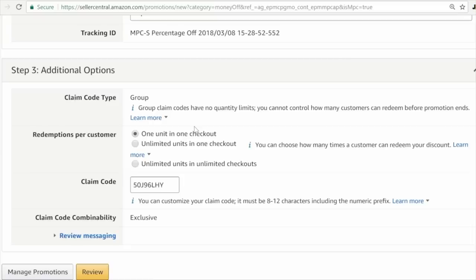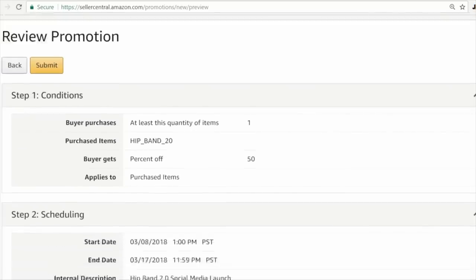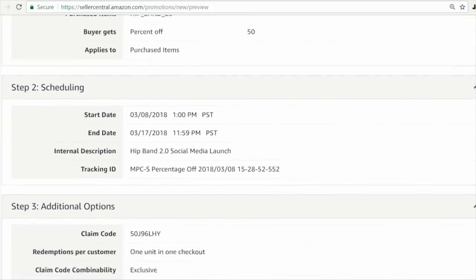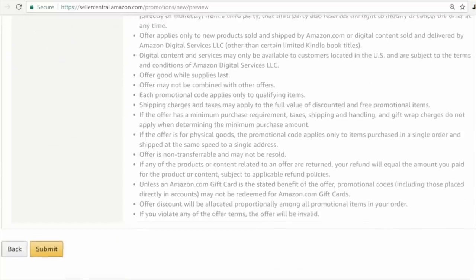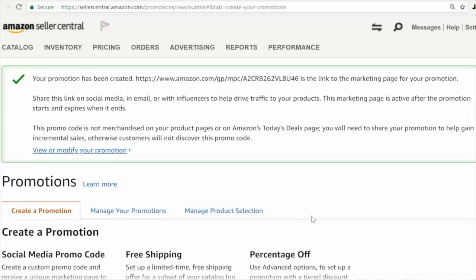Give it an internal description: 'Hip Band 2.0 Social Media Launch.' Under Redemptions per customer, this is brand new — one of the fears of creating a deep discount like 50% off is that everyone will buy 10 or 20 of your products. Amazon created this social media promo code so you can limit it to only one product per person. Always make sure that option is selected. Then hit the review button to confirm everything — the 50% off discount, the start and end dates. The really cool thing about using this link is that Amazon will automatically apply the discount for each customer who goes to the page you give them. Once it looks good, hit submit, and within four hours the link will be live.